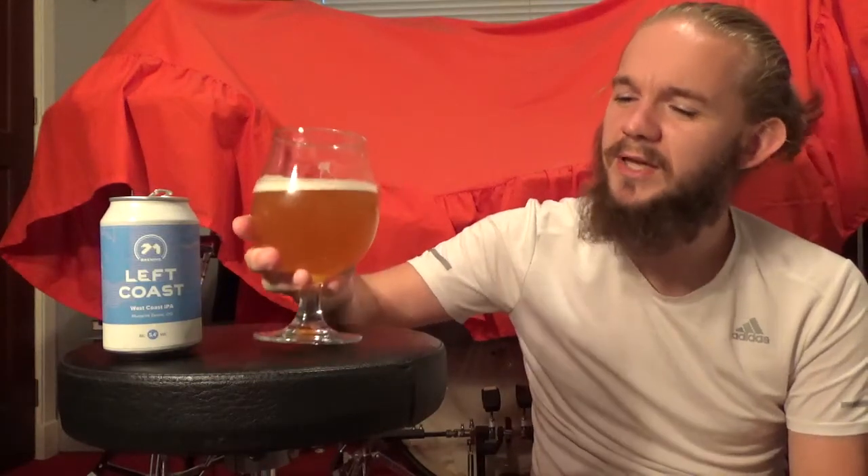It's almost more like a hybrid between New England and a West Coast. To me it really leans a bit more towards that New England side of things rather than being a kind of classic 70, 80 IBU sweet backbone West Coast IPA. If I was blind tasting this, I would probably think that it was a Session IPA — I would think it was intended as a Session IPA rather than a West Coast IPA. In terms of its flavor profile, it fits more into that Session IPA category.